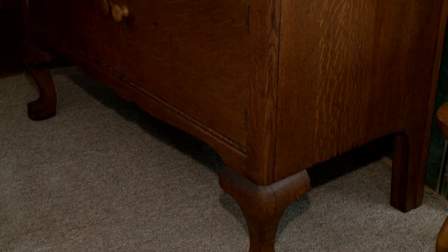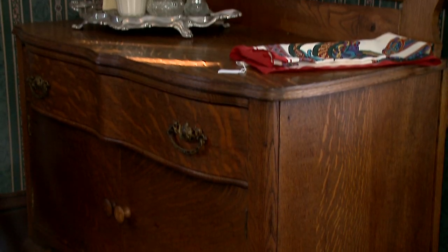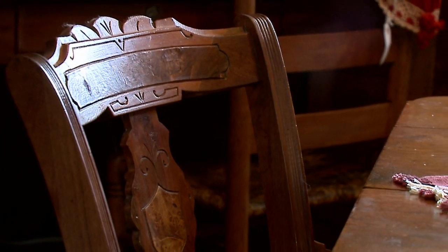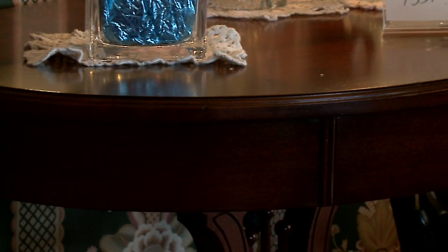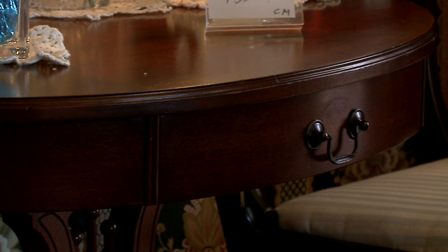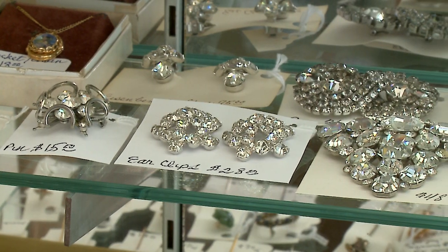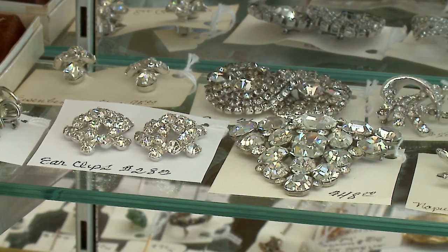They've been coming back here and buying their furniture. We try to work with the customers. Most of our furniture is from the early 1900s — it's solid, made out of real wood, not pressed wood. We sell an awful lot of tables and chairs, dressers, and jewelry.